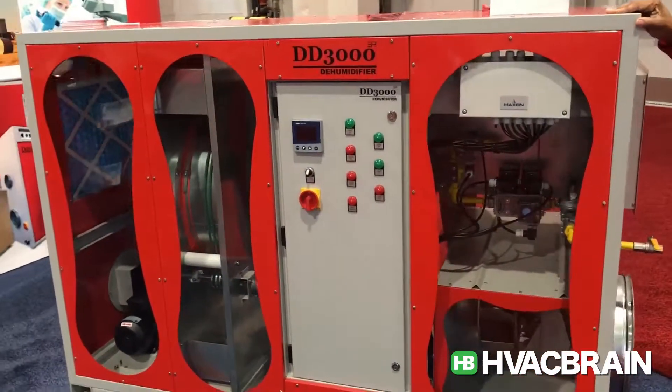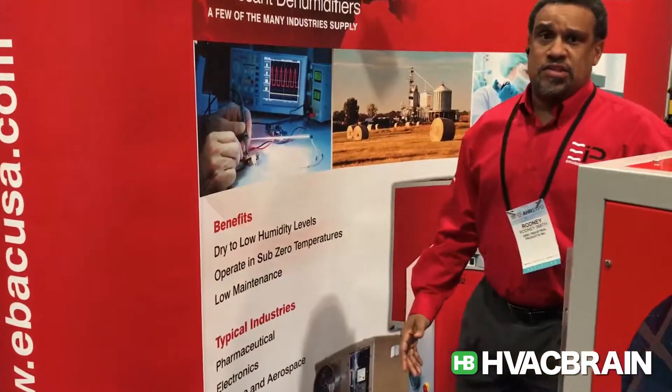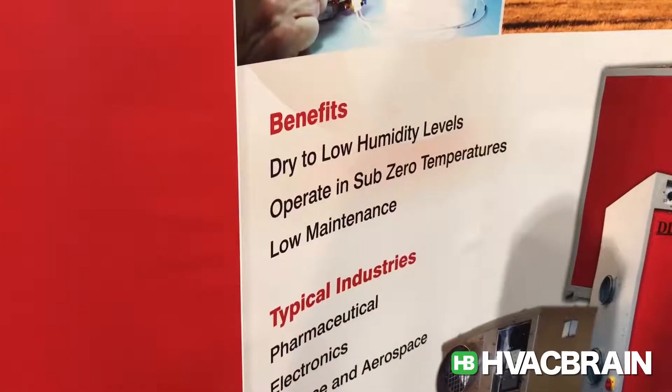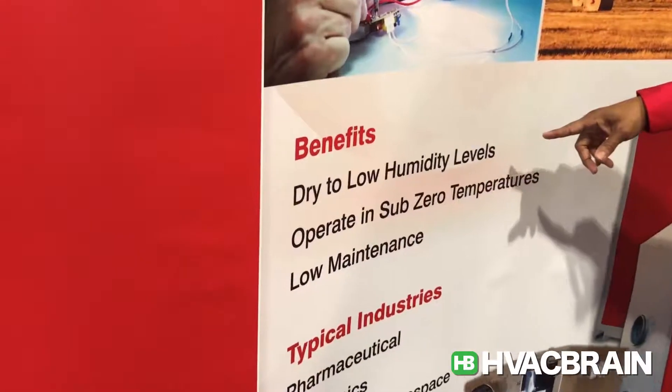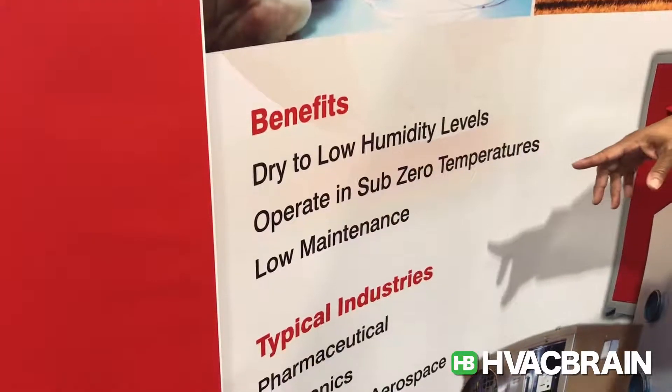The basic and best use of a desiccant dehumidifier is for applications and problems that require relative humidity levels below 30%. The benefits are that they can dry down to very low humidity levels, they can operate in sub-zero temperatures, and they're very low maintenance.